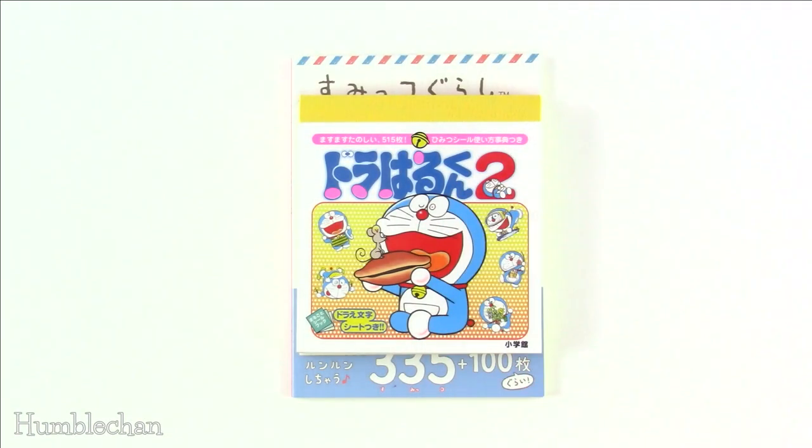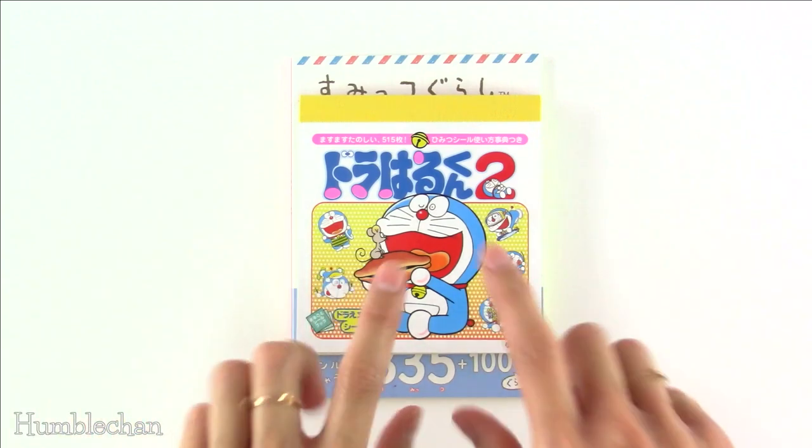Hey, this is Chang. Today I'm here to do a small haul video with you guys. I just wanted to share some stuff I got from Amazon Japan, because I was so excited about the Doraemon release from Hobonichi. So I ordered a bunch of Doraemon things. There are a couple of other things in here that are not Doraemon related, but most of them are featuring this little guy here.